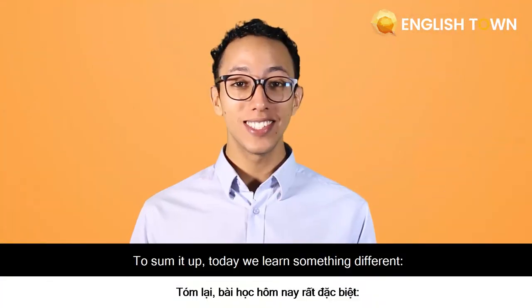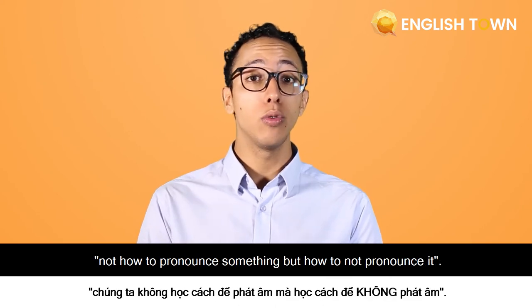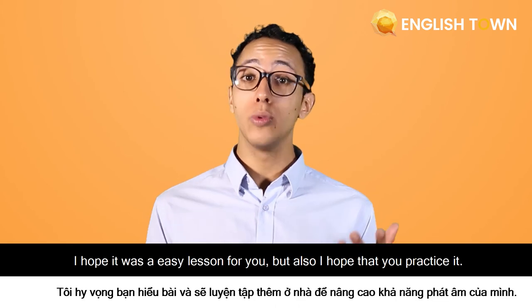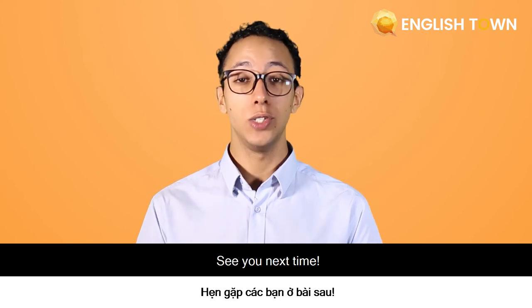To sum it up, today we learned something different — not how to pronounce something, but how to not pronounce it. Silent letters. I hope it was an easy lesson for you, but also I hope that you practice it. See you next time.